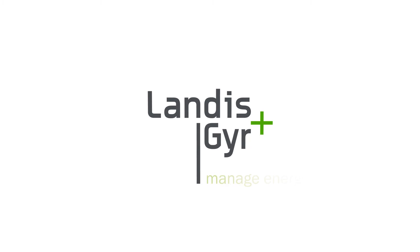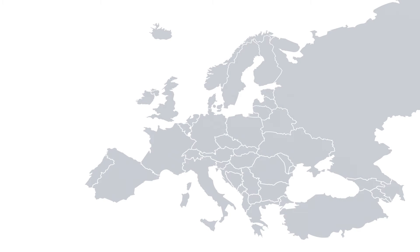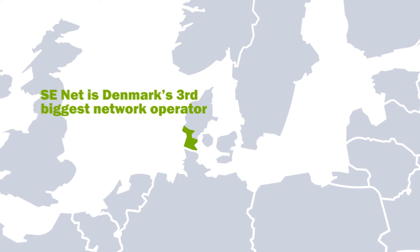Landis & Gear helps the world manage energy better. For several years, Landis & Gear has helped SE-NET to improve their metering systems and customer service with a Grid Stream solution. SE-NET serves over 270,000 households, maintains 9,140 kilometers of power line, and distributes over 3,215 gigawatt hours of power to its Danish customers every year.